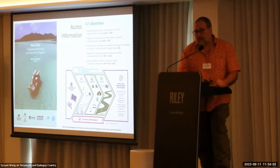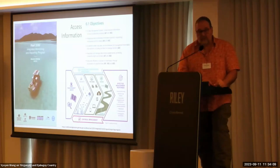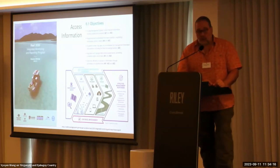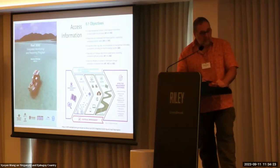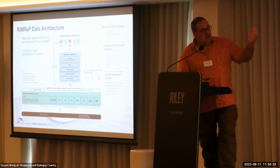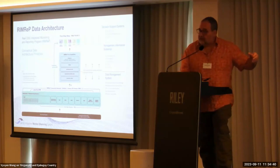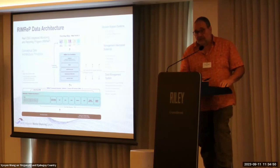Basically, we have some management needs, and those management needs require good data for making the right decisions. For having the data, you need to first collect it, then organize it, and then deliver it to the decision-making persons or programs so they can make the right decisions. So what we are doing is inside the RIMREP — the RIF 2050 Integrated Monitoring and Reporting Program — we have the DMS, the Data Management System, at the bottom.